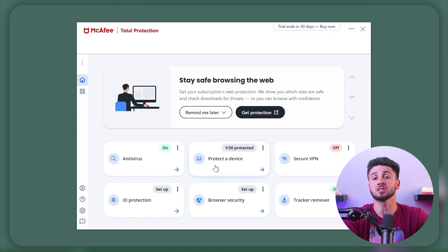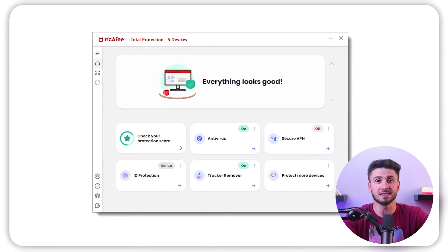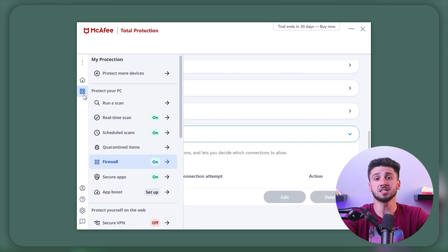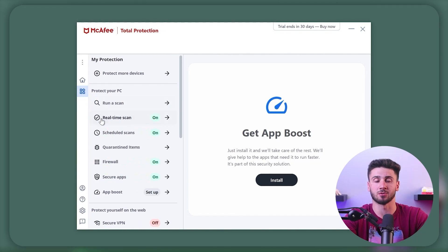Now let's discuss the interface and usability of McAfee Antivirus, both of which made a lasting impression on me. I found McAfee Antivirus to be exceptionally user-friendly, boasting an intuitive design and easy navigation. The main dashboard offers a clear overview of the security status, showcasing real-time threat detection, system performance, and recommended actions. The menu was well organized, making navigation through various features and settings effortless. It was simple to access different modules such as antivirus, firewall, and web protection with just a few clicks. The interface also provides swift access to additional tools including the password manager, VPN service, and home network security, making it extremely convenient to manage and optimize digital security.